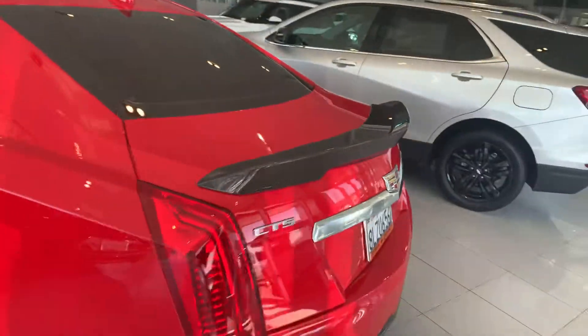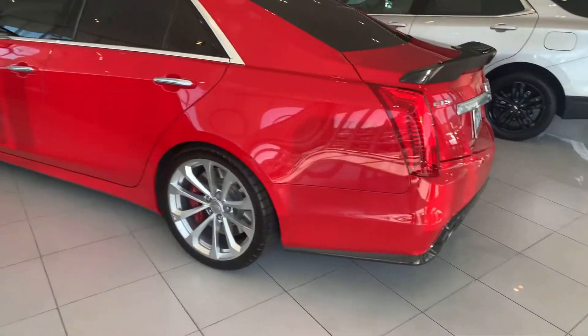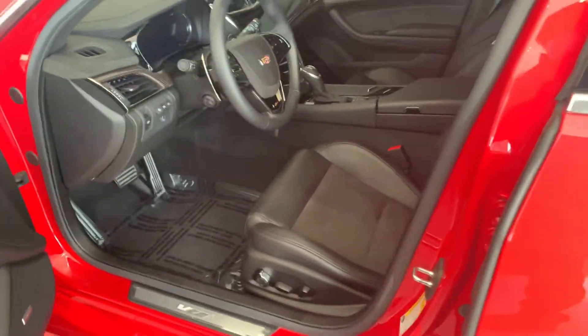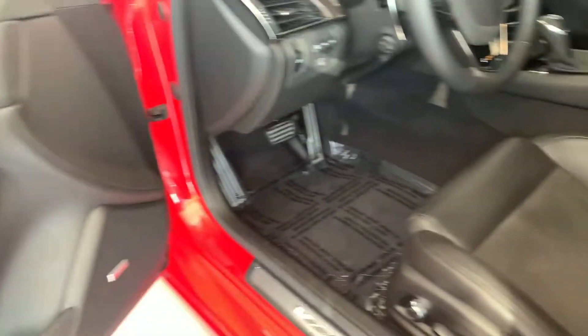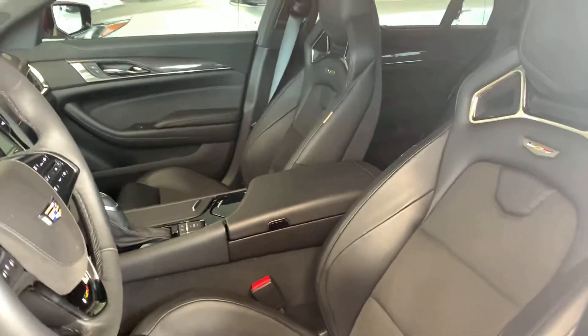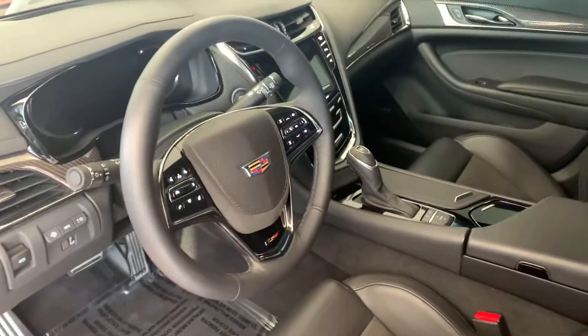It's got every option. It's got the carbon fiber package — man, this thing is sick. All safety sensors, Bose sound system, leather and suede seats, panoramic sunroof, heads-up display — you name it.